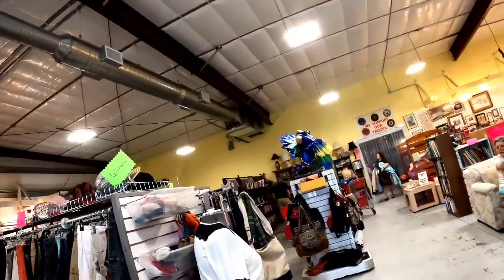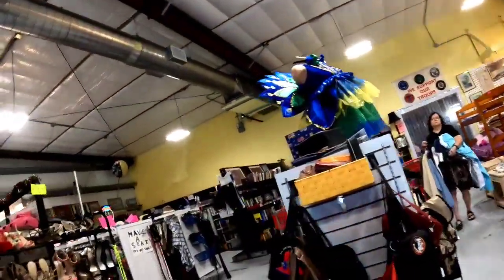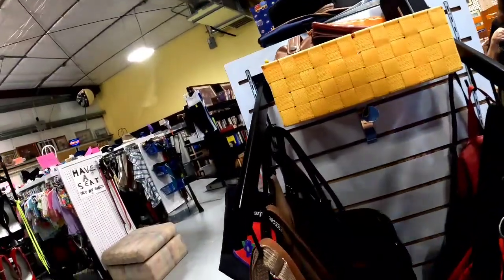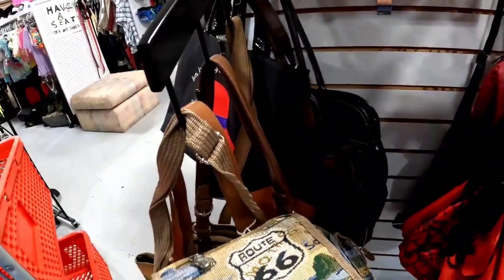This store was absolutely jam-packed, which made me a little anxious. There were people everywhere. There were actually people bumping into me. So let's see what we can find.